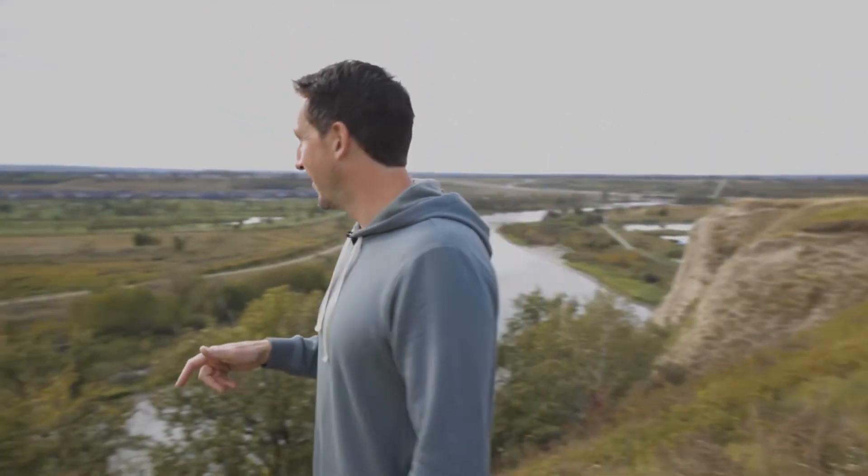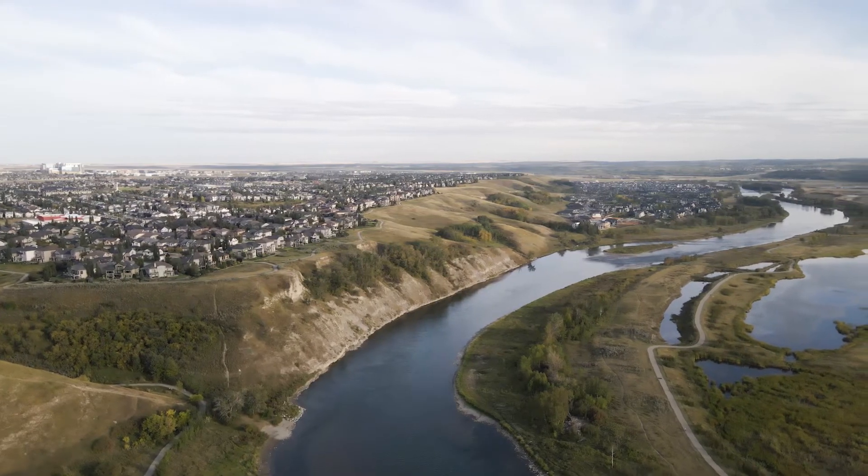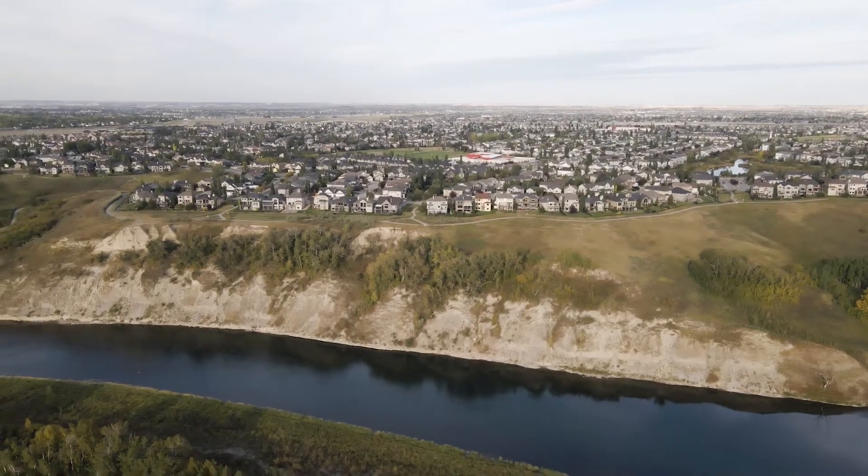Now all that other stuff is great, but this — this is what really makes Cranston special. The ridge. You've got panoramic mountain views over top of the river valley. I mean, sunsets for days. Imagine living here and having this outside your back door anytime you want. It's hard to beat.